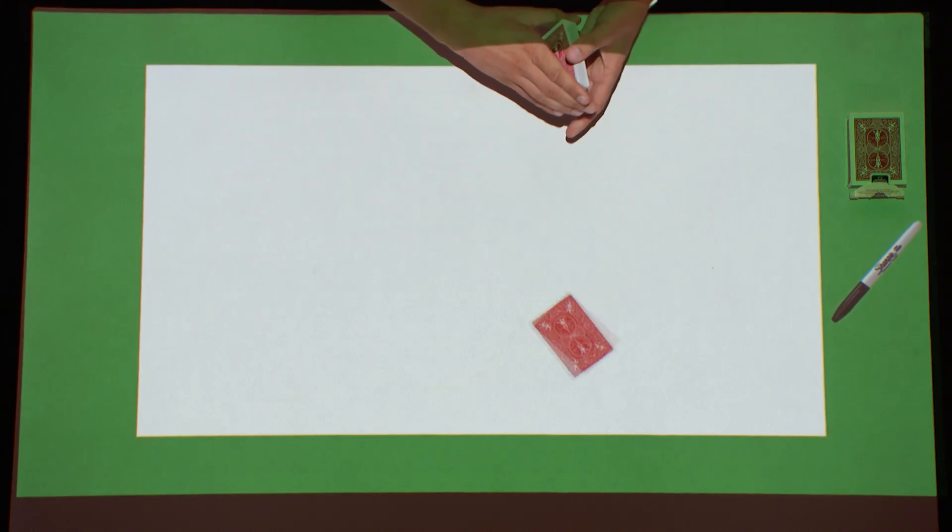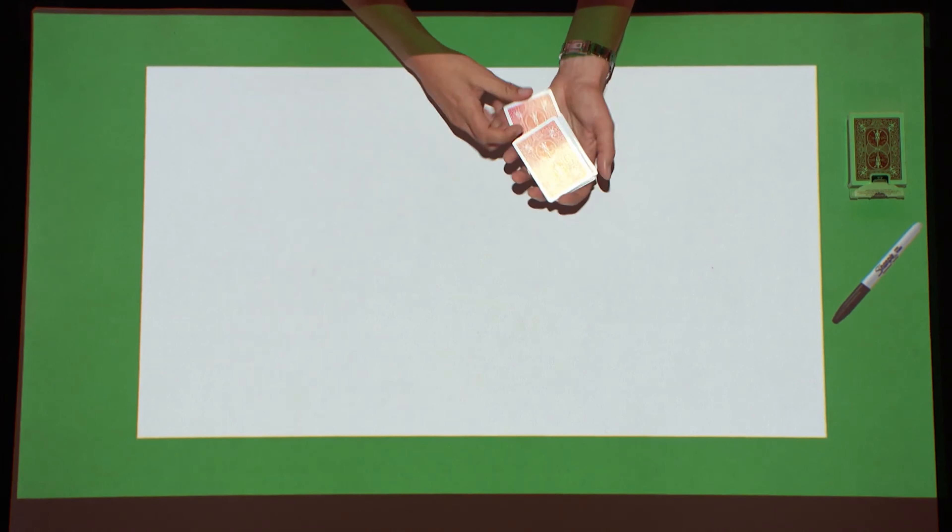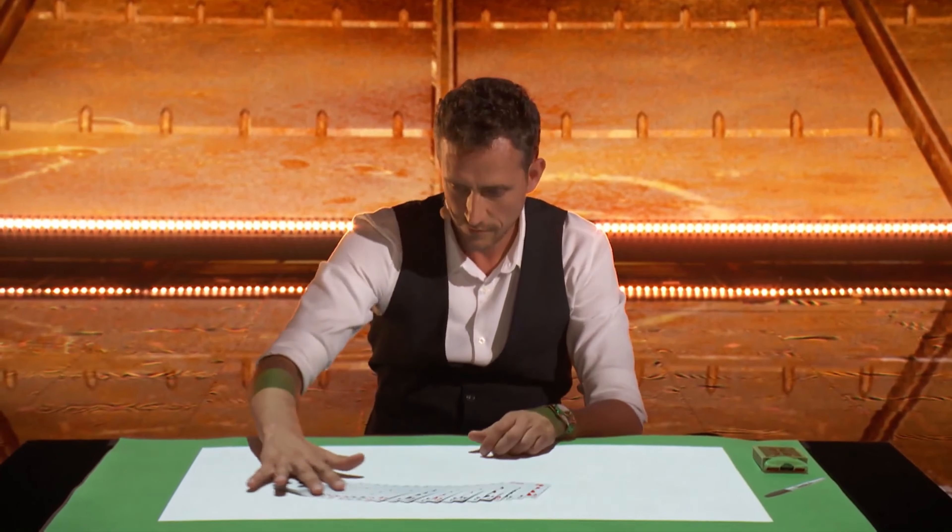After shuffling the deck and plucking cards out and putting them back in, he spreads the deck out for Terry and utters the classic magician line: 'Pick a card, any card.'